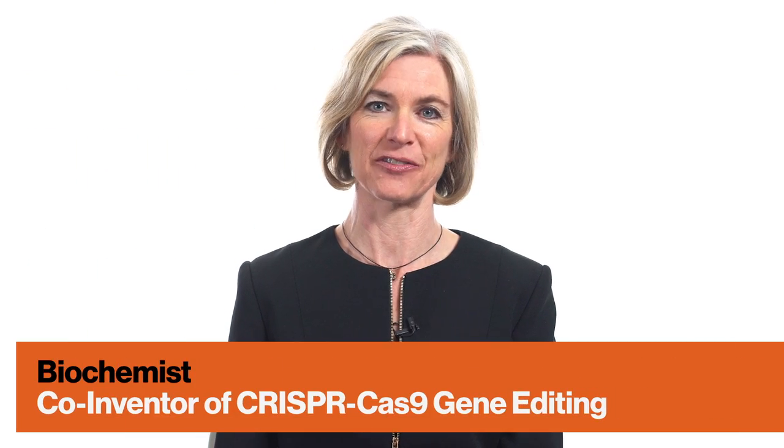CRISPR is an acronym that actually represents a sequence of DNA letters in the genomes of cells. It's found in bacteria, and it was interesting to scientists originally because it's a bacterial immune system, a way that bacteria can fight viral infection.